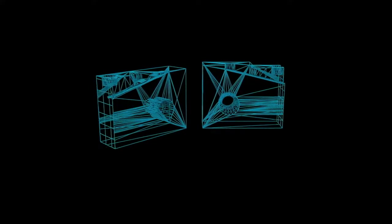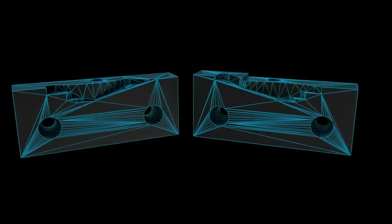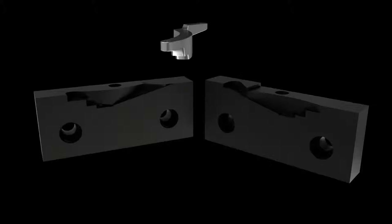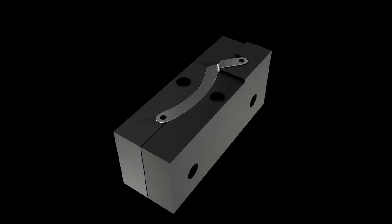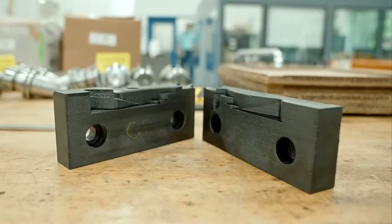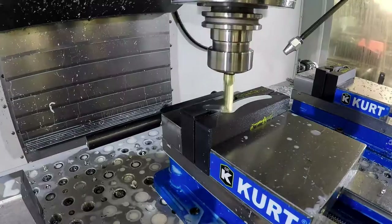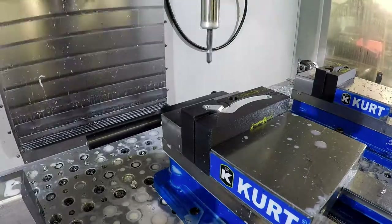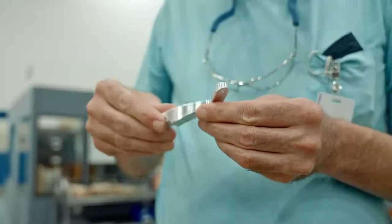Our need to push the boundaries of part complexity, part consolidation, and light weighting means our geometries have gotten very complex. Being able to print the work holdings so that we can have lots of contact area without spending lots of time machining it is a major advantage. Even the machinists often say they could not machine a part the way you can print it, and that gives us a lot of flexibility to hold the parts well and get really high quality parts the first time.